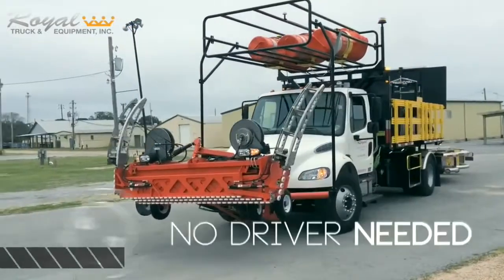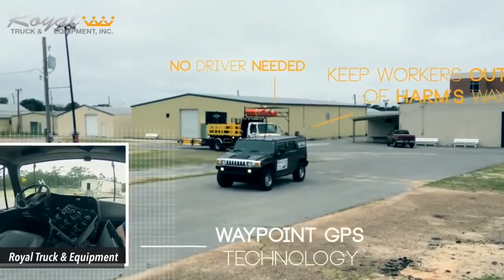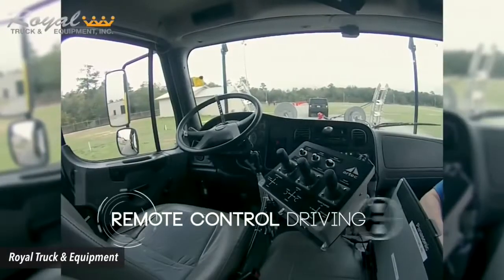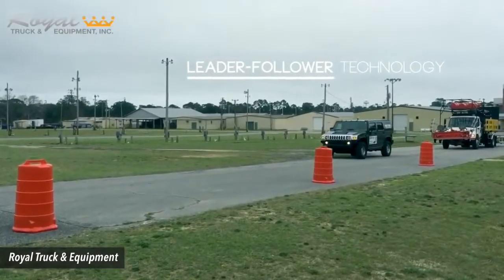Number 6: Truck-mounted attenuators. The crash guards have proven to be an asset to worker and driver safety in construction zones. Florida's Department of Transportation is considering adding driverless models that can travel wherever they're led.